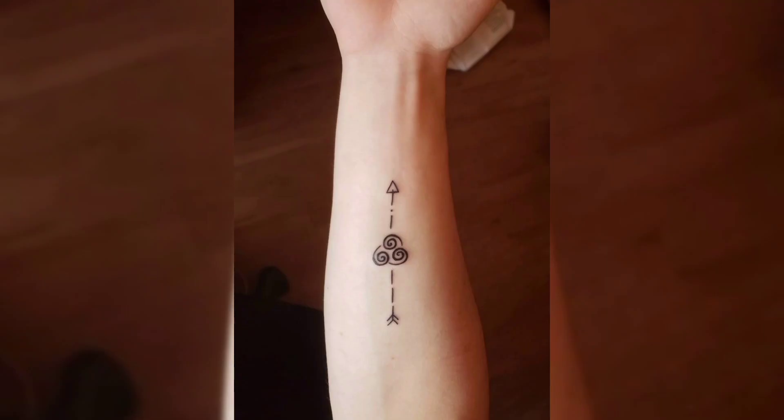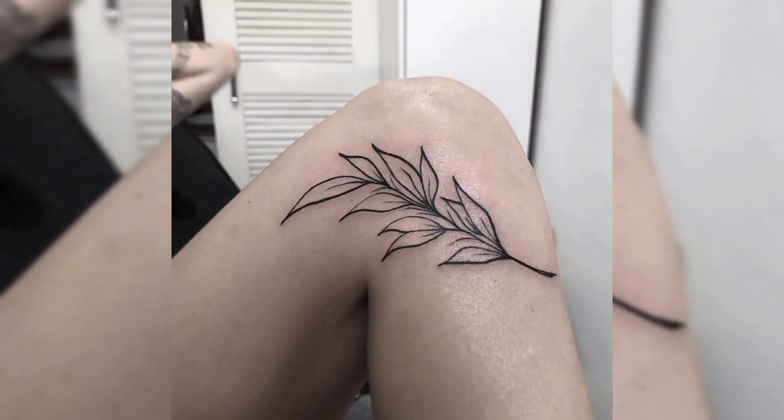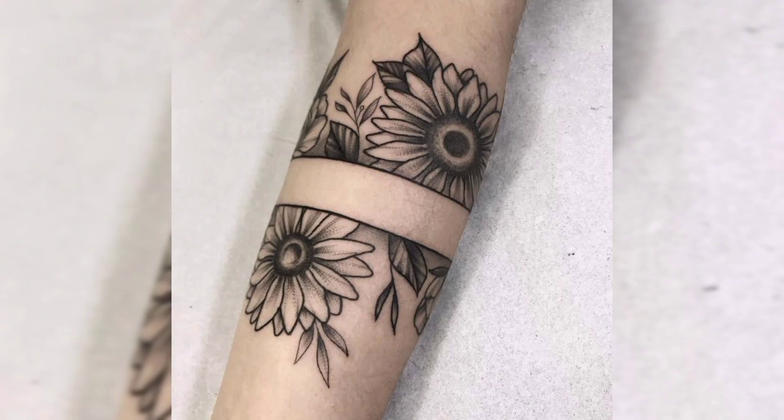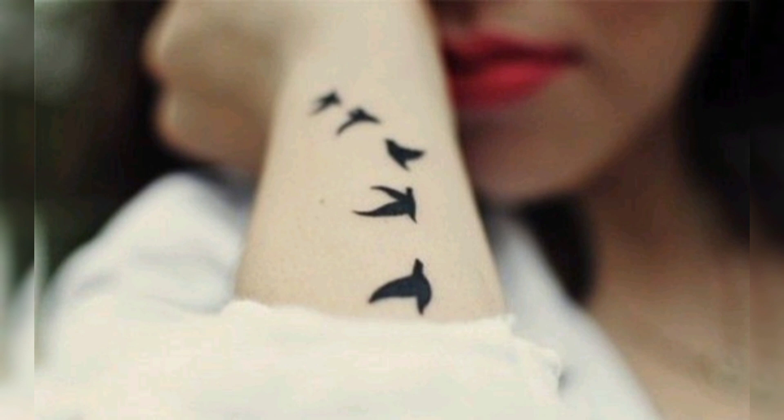This is a beautiful tattoo of an arrow, and this is a three-bird tattoo. This is a beautiful tattoo of butterflies with sunflower, and this is another sunflower tattoo in black color. This is the last tattoo of birds. Thank you for watching the video.